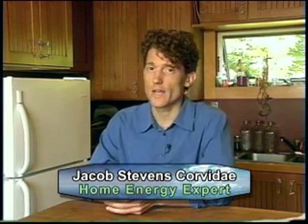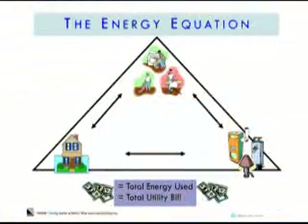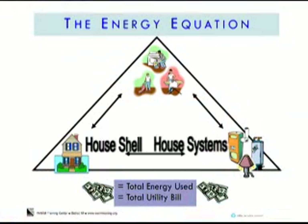Hi, I'm Jacob from WARM. As we know, whenever it comes to figuring out how much energy our homes use, it always comes down to three factors, which we call the energy equation. Those three factors are the house shell, the house systems, and the occupant behavior. This time, we're going to take a look at the house systems, which means the appliances or equipment inside your home.